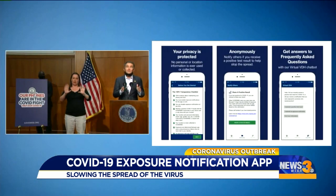I want to be clear. This app, COVID Wise, does not — I'm going to repeat that — does not track or store your personal information. It does not track you at all.